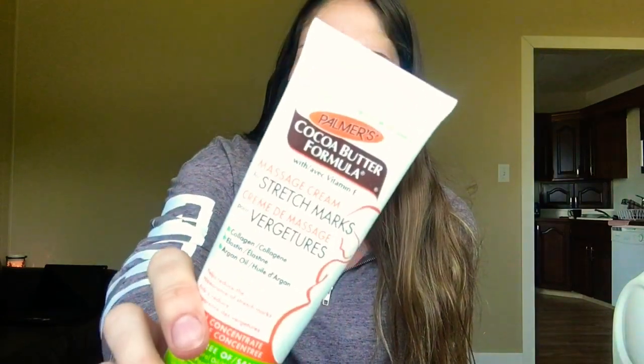For my fifth pregnancy must-have essential, it's stretch mark cream — Palmer's Cocoa Butter Formula Massage Cream for Stretch Marks. This stuff has worked wonders. I haven't had any issues and my skin is super sensitive to some creams, but it has not been irritated by this at all. If you have sensitive skin, I definitely suggest trying this cream. It's honestly not that expensive — I think it's like six bucks and I got it at Walmart.